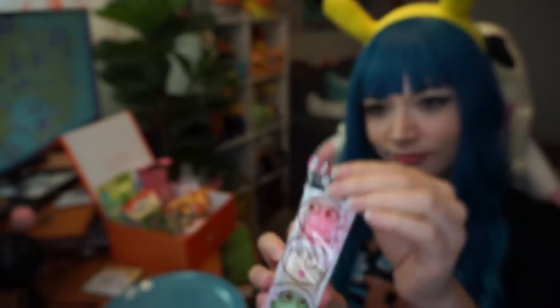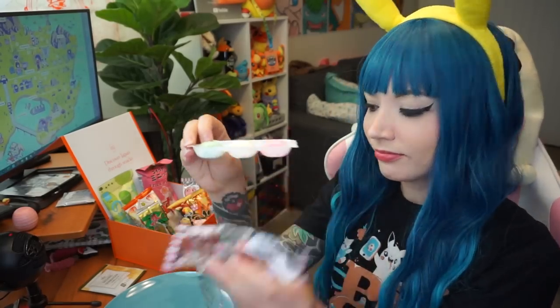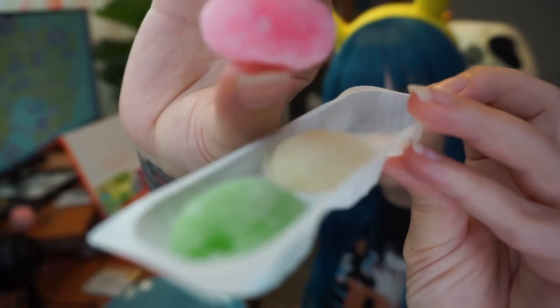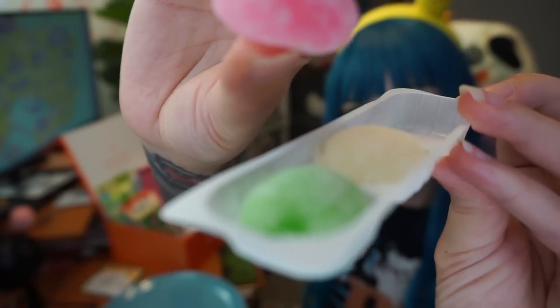With Bokksu you can get individual boxes, single month subscriptions, or multi-month subscriptions starting at $36.99 per box. Your box is sent with free shipping and tracking to over 40 countries, so you can experience the many flavors of Japan one snack, candy, and tea at a time. Yes, there's even tea in this box.